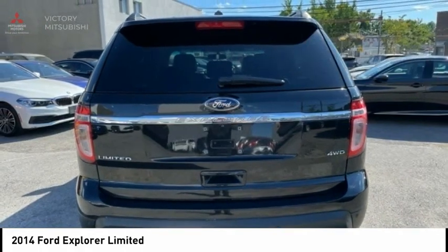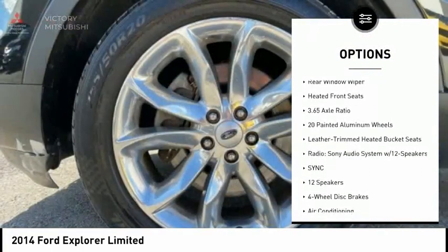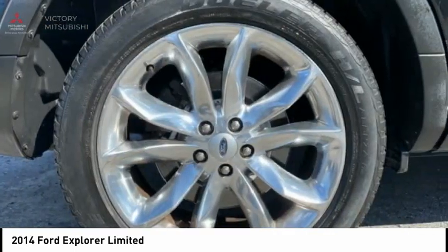Here are some of this vehicle's great options: electronic stability control, alloy wheels, traction control, remote keyless entry, fog lights, four wheel disc brakes, speed control, rear window defroster, rear window wiper, and heated front seats.